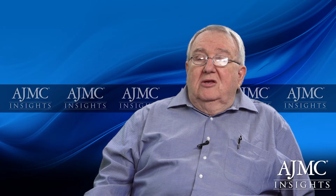Recently there has been discussion on a new entity known as prefibrotic myelofibrosis. Prefibrotic myelofibrosis is another chronic condition that probably transforms into full-fledged myelofibrosis over time.